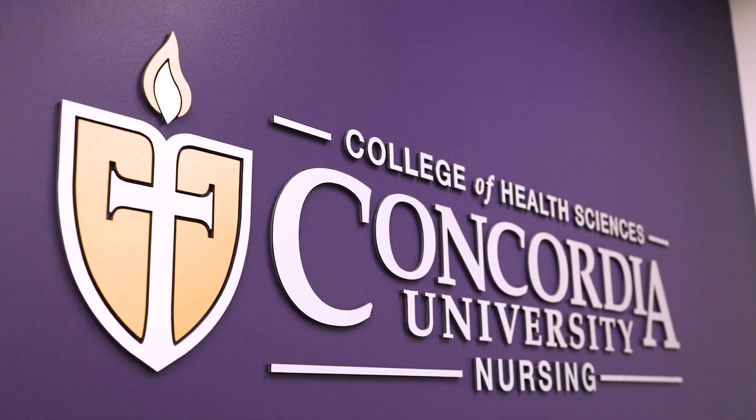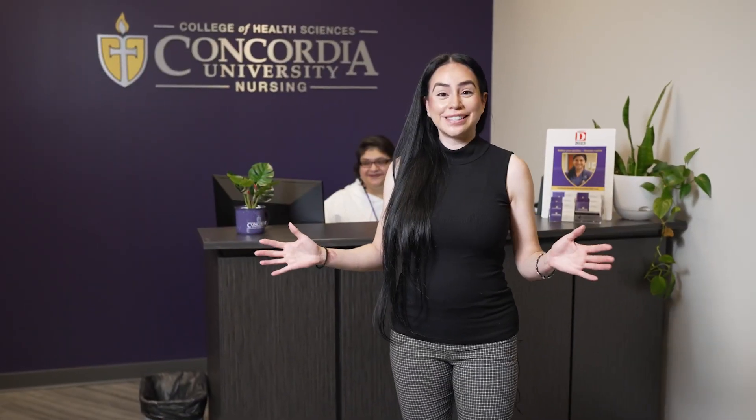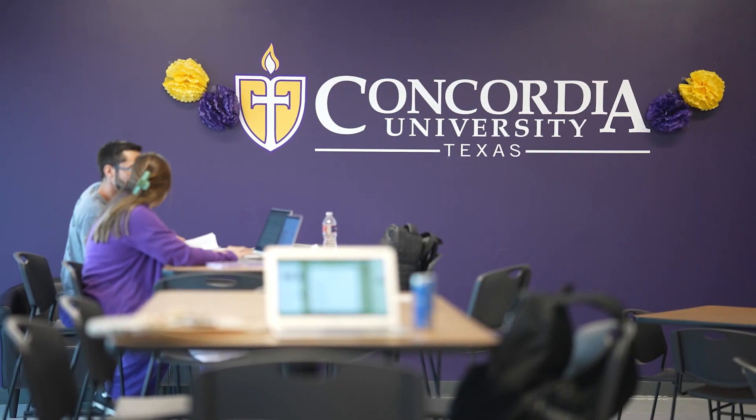Welcome to Concordia University, Texas. This is our Dallas site for our ABSN track. We're super excited to have you join our tour today.